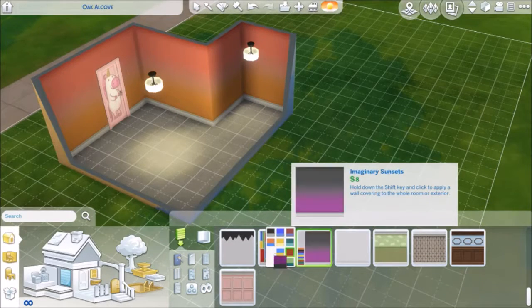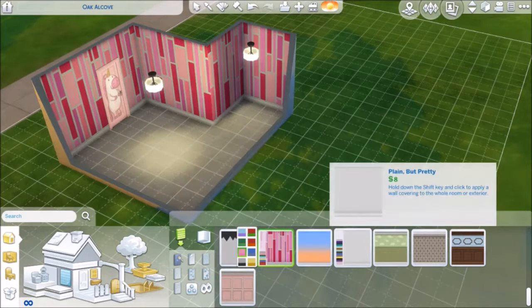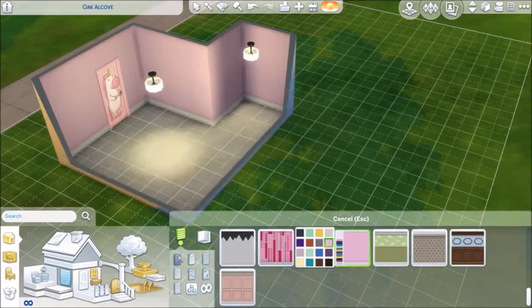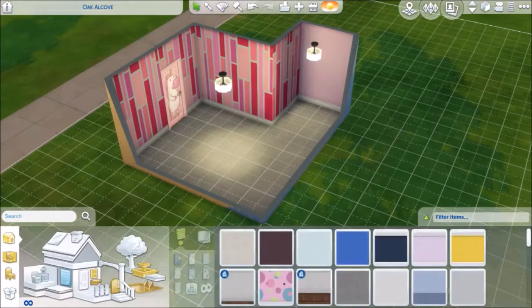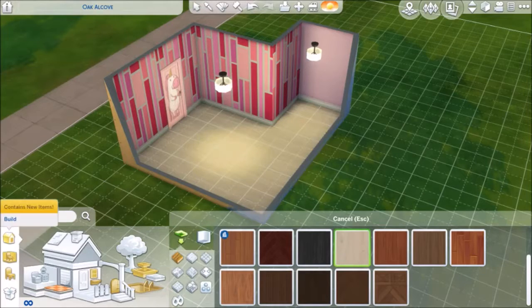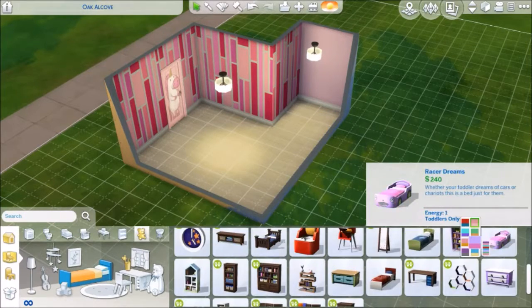It actually took me 40 minutes to create, which is kind of a long time for just one room build. I ended up going with these blocky rectangle things on the wall and then went with the lighter floor color, and now I'm just finding a bed that I want to use.